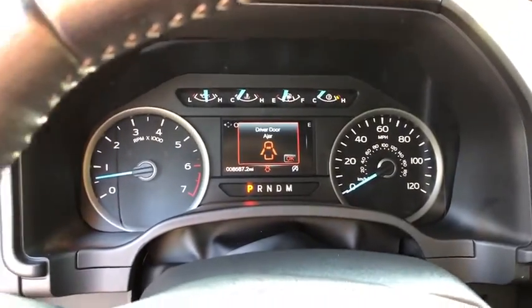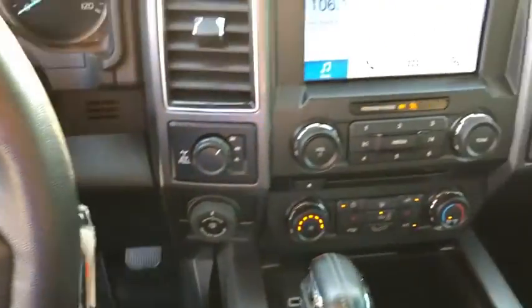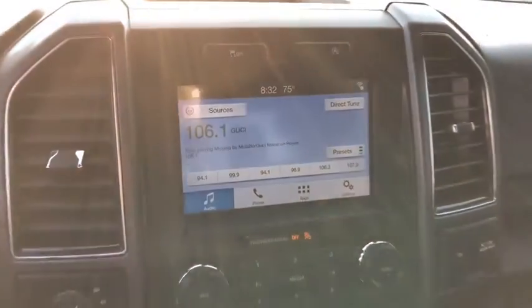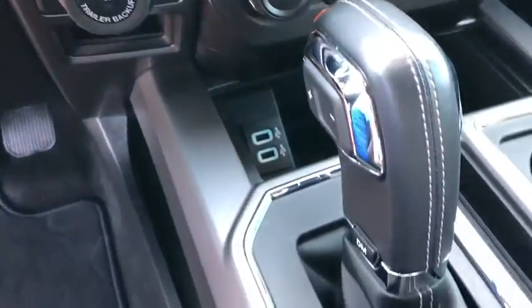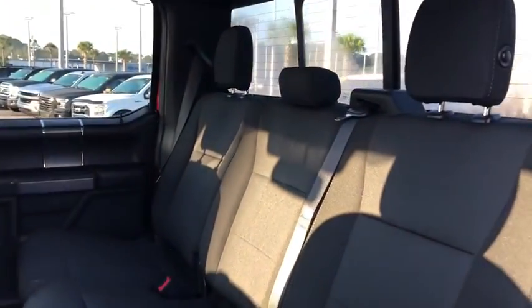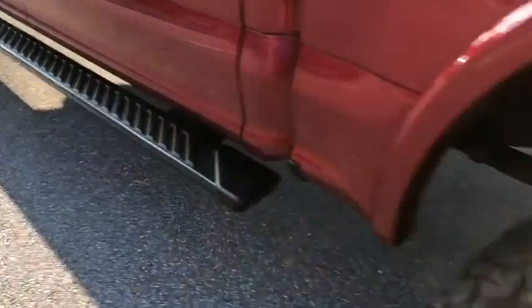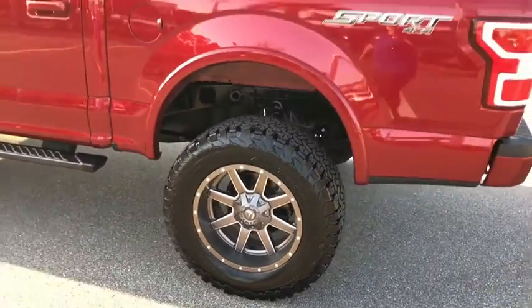This vehicle offers reliability and good looks at a great price. So come in and take a test drive today. Want to park? You can do it. Thank you.